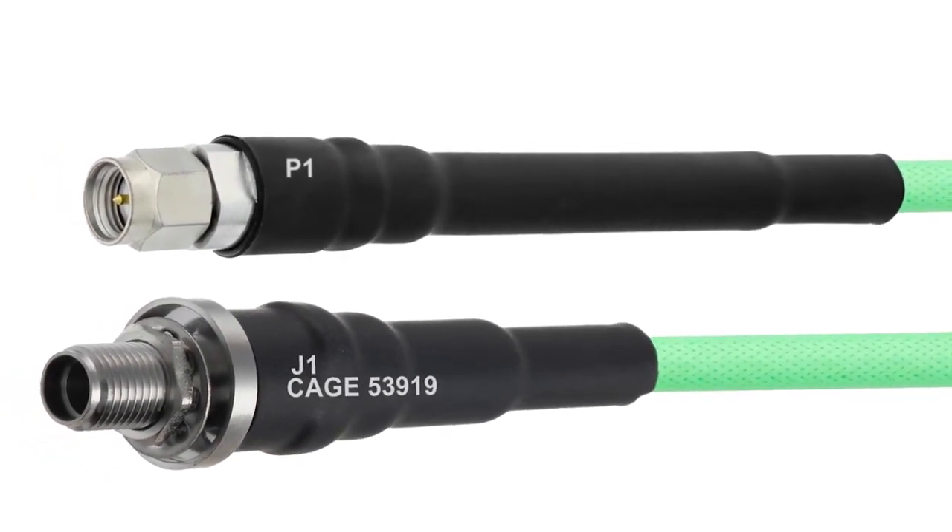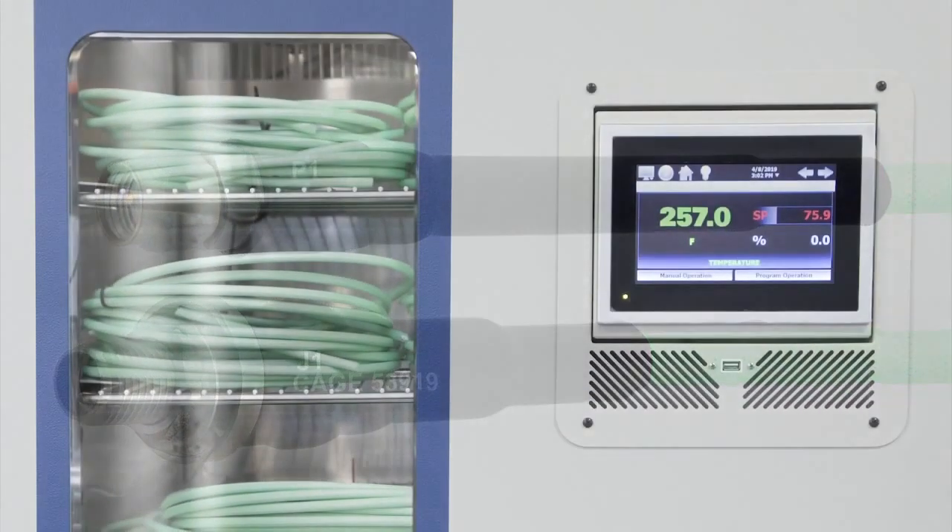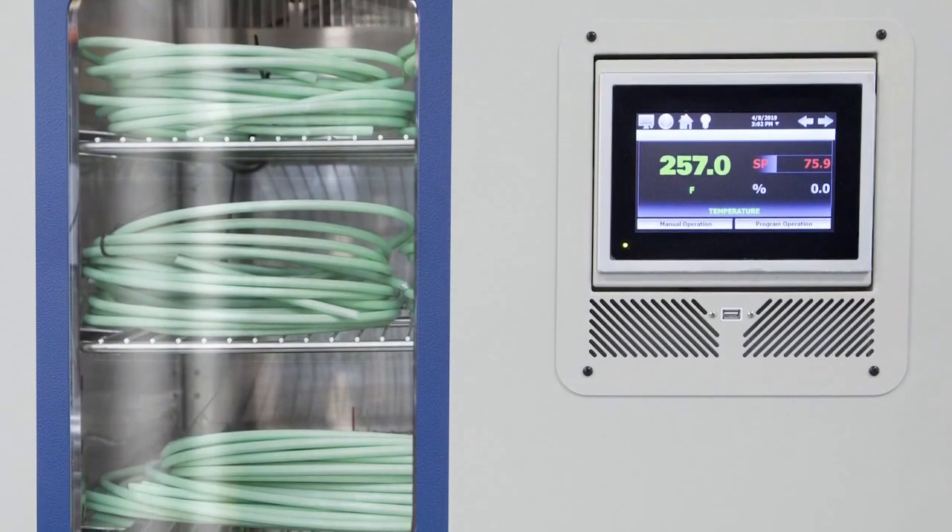So the product line will continue to expand. But right now we have this offering of about nine different coax types and about six different connector types.